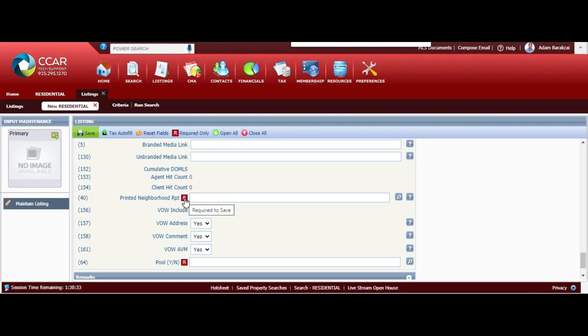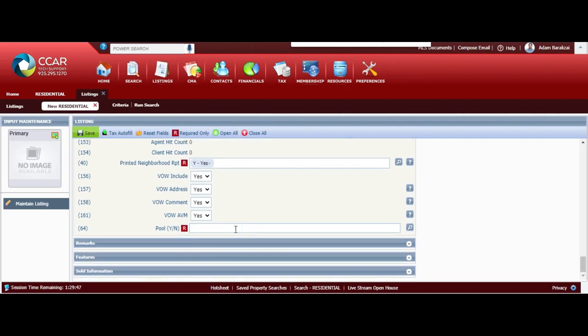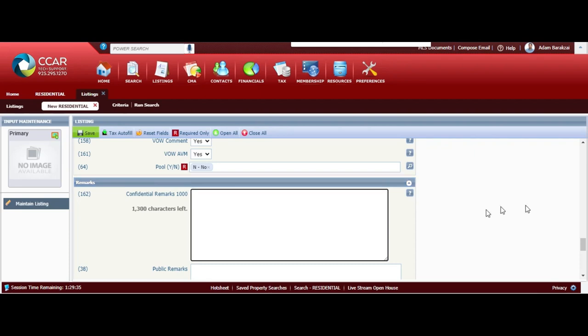Make sure you talk to your seller and your broker about the syndication settings and have permission before hitting yes. I've already talked to my broker and seller about this option. You can print the neighborhood information report here - all these are normally checked, though your MLS or brokerage policy might be a little different. This is an auto valuation tool - if you turn it off, the property may not get an automatic price on Zillow. Does it have a pool? This community offers a pool but the home does not, so make sure you put that in correctly.